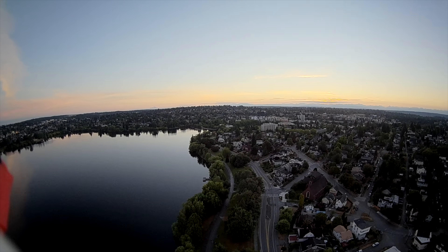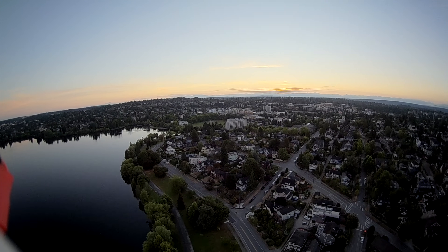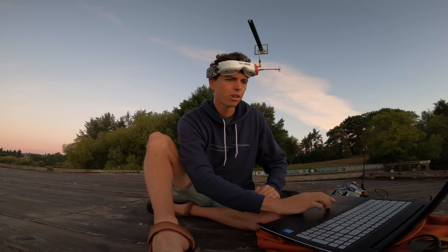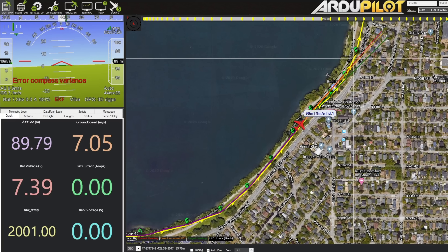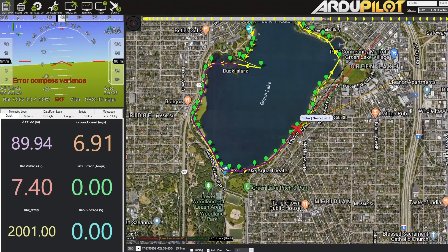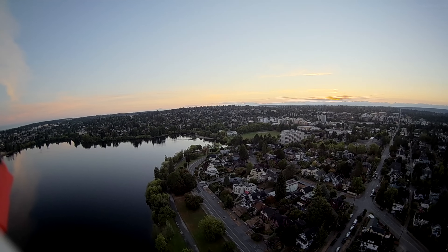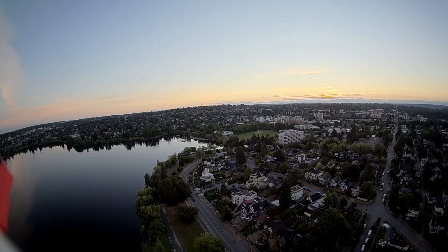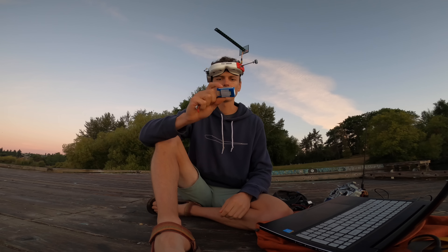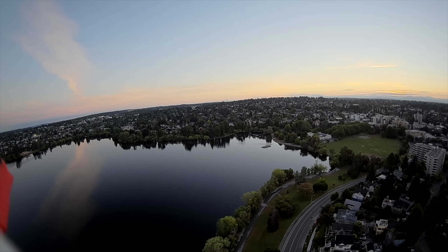We are just cruising along. The air is so smooth this morning. The plane is at 90 meters altitude and we're cruising at 9 meters per second. The battery is down to 7.4 volts — I'm going to start getting really concerned once it gets closer to 7 volts. But we are about halfway done with the waypoint mission, so I think we should have plenty of battery to get back. I'm using these little 800 milliamp-hour two-cell batteries, and that little chunk has enough power to get that plane all the way around the 3.5-mile lake. That's pretty incredible honestly.